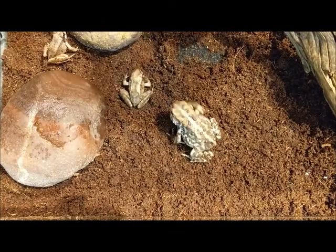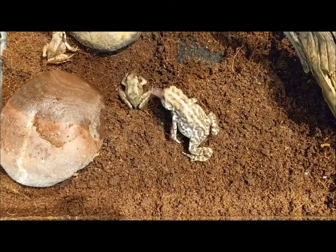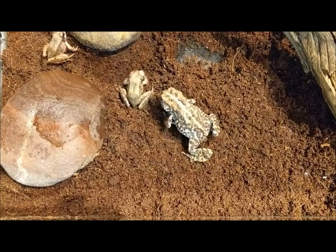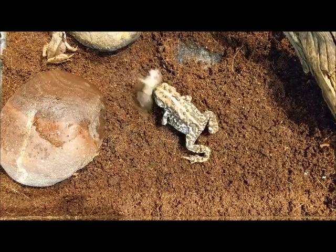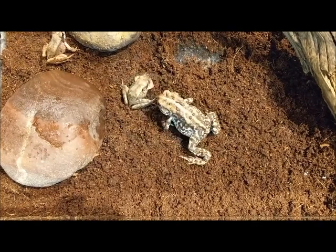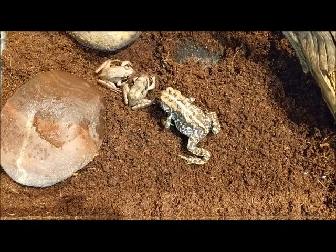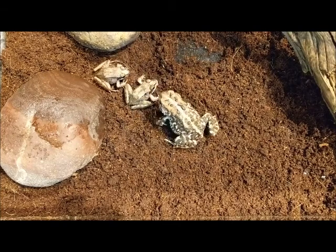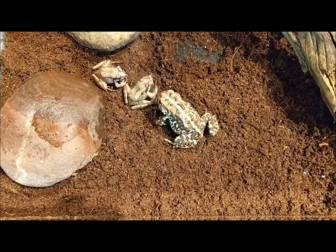Now it is time to feed our toad and wood frogs, and today they're going to be getting crickets. When I put the crickets in, you're going to notice that they're white. These crickets are covered in a calcium powder, and that calcium powder helps make sure that all of our reptiles and amphibians are getting some of the extra nutrients that they need.